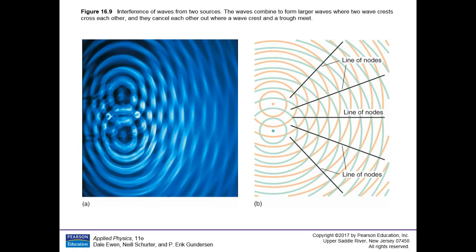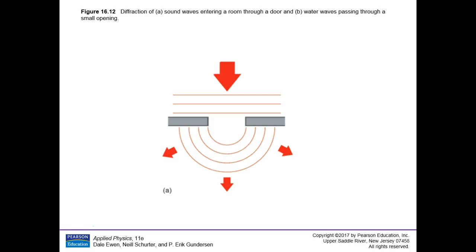There's another property of waves called diffraction. Diffraction is a property of a wave that describes its ability to bend around obstacles in its path.